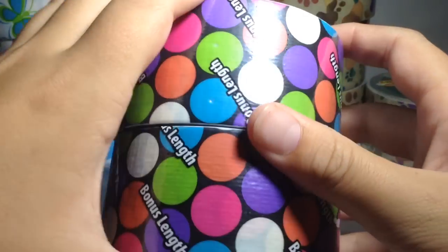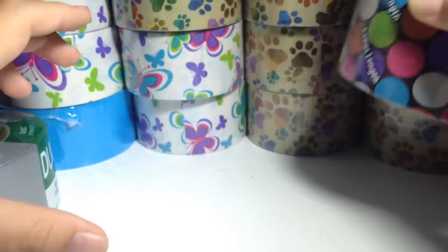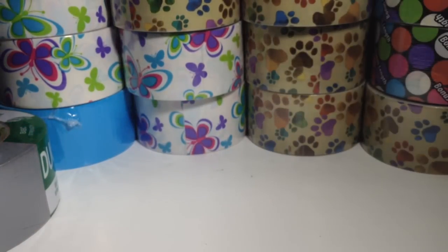Then I got multi polka dot — these are all Walmart exclusive tapes, that's why I got them at Walmart. I got two multi polka dot bonus length and then three regular length ones.